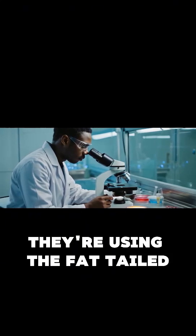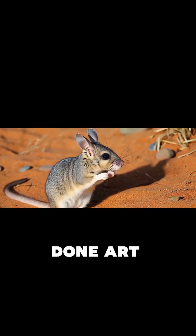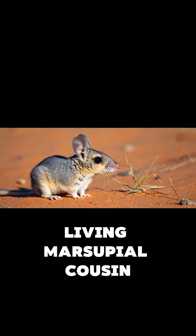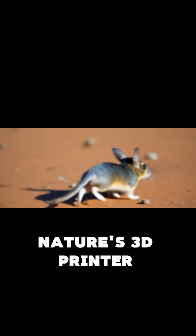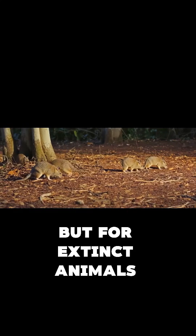How? They're using the fat-tailed dunnart, the thylacine's closest living marsupial cousin, as a genetic template. Basically, nature's 3D printer, but for extinct animals.